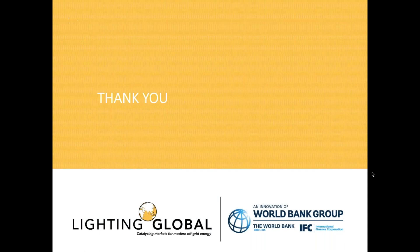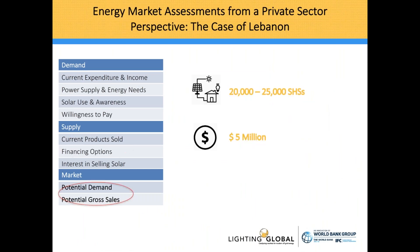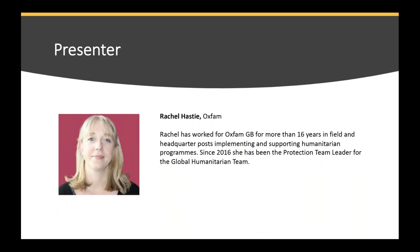Thank you both Chris and Nicole for giving an overview of the quality standards. If anyone's interested, please feel free to contact Chris. Thank you Nicole for highlighting the potential for the private sector to get involved in the delivery of energy services. Now I would like to welcome Rachel Hastie from Oxfam. Rachel has more than 16 years of experience in the humanitarian field and is currently working as a protection team leader for the global humanitarian team. Today she's going to talk about Oxfam's experience in the sustainable lighting sector.